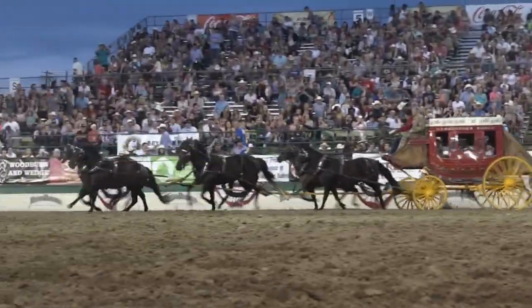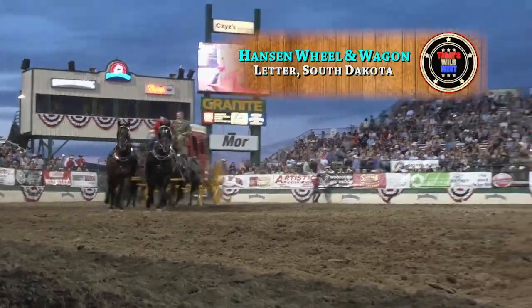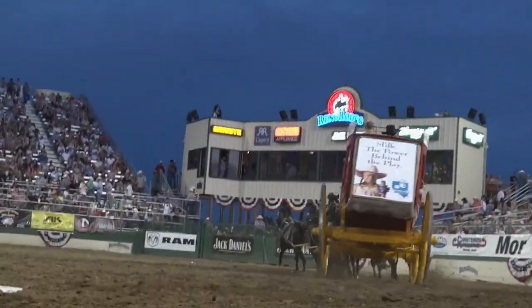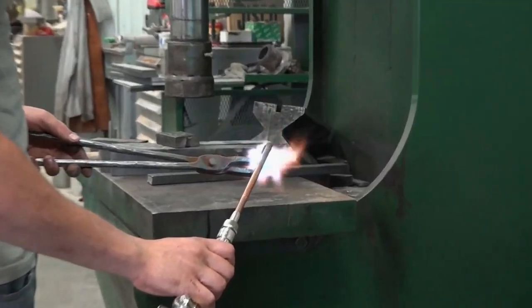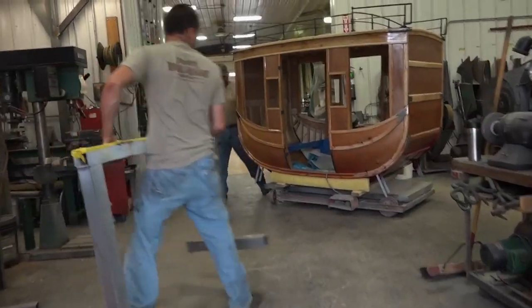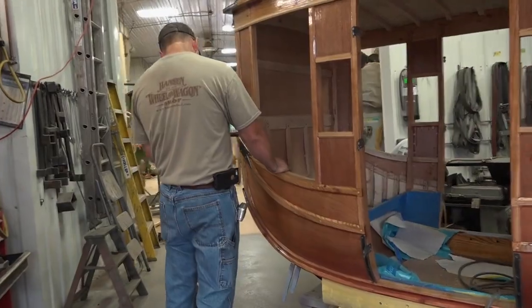It's a romantic icon of the Old West — the stagecoach. In frontier days, it carried countless travelers through the wilderness. But the stagecoach is no relic of the past. At the Hanson Wheel and Wagon Shop outside Mitchell, South Dakota, the stage and all kinds of horse-drawn vehicles are being restored and recreated.